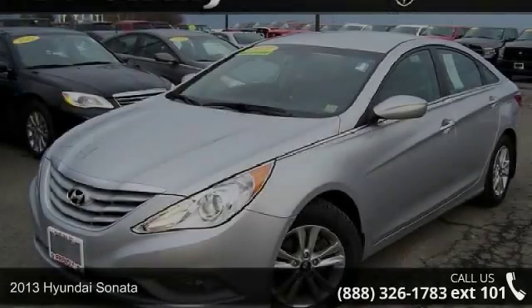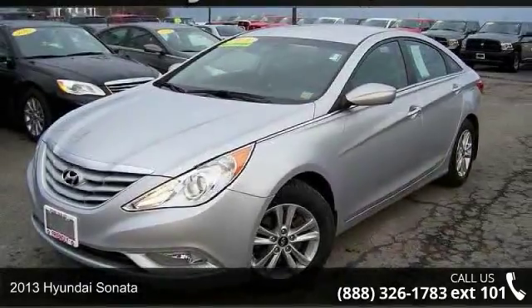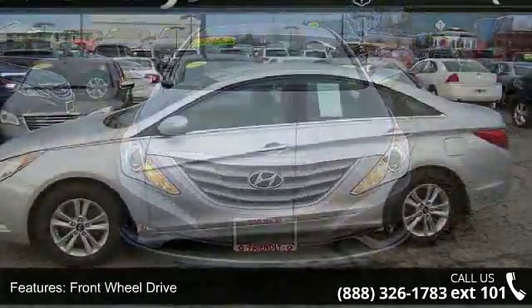Presenting the 2013 Hyundai Sonata. This may be the set of wheels you've been looking for. This vehicle comes with a reliable 4-cylinder engine, connected to a smooth shifting automatic transmission.